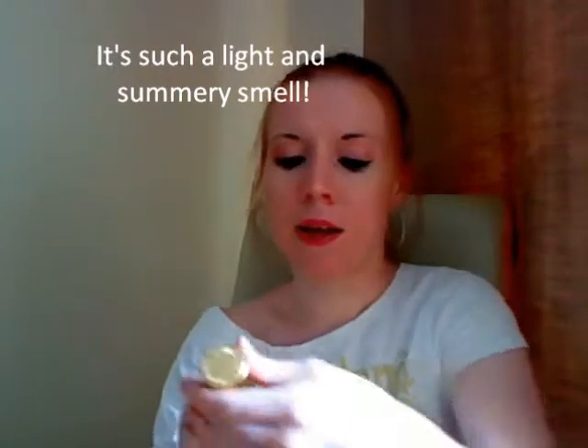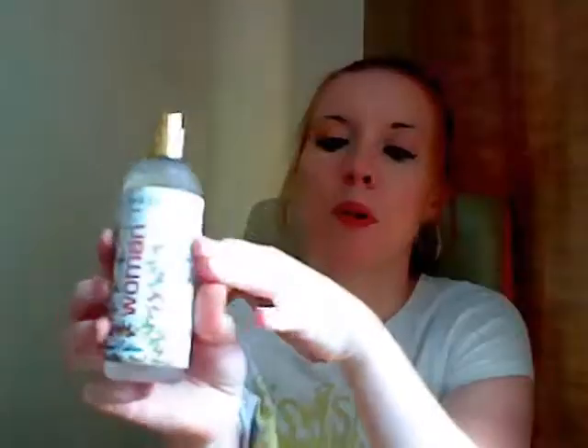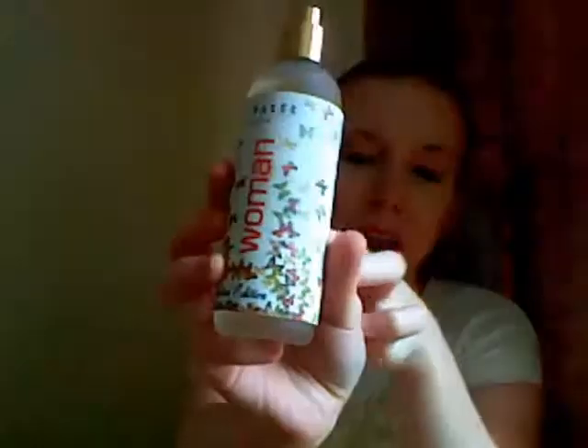Hi and welcome to the Playfum Review. Today we are reviewing Ted Baker Woman, which is a limited edition for the summer. It's a really lovely summery smell, and you'll notice the bottle, which has a butterfly cluster print.